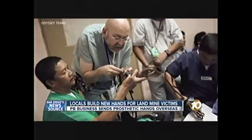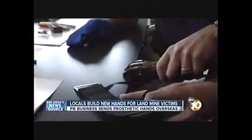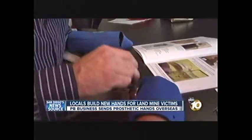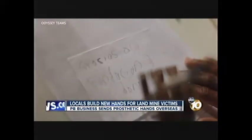In the developing world, prosthetics often cost between $5,000 and $10,000. The Control Group built about 15 hands today. That means 15 lives changed at no cost to the victims. We have so many people that are in the armed forces, so many of our loved ones that go to these places, like Afghanistan and Iraq. This is just a great opportunity to give back.